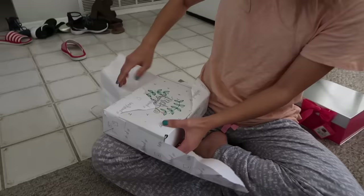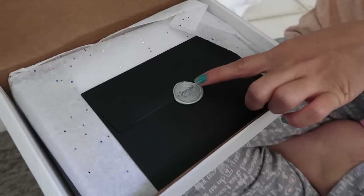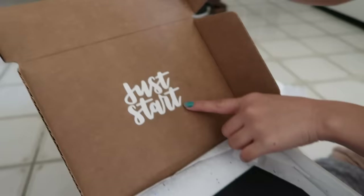Oh, this is so cute! Happy holidays, April. It's an April side. Whoa, look at that — that's fancy! Look at that wax stamp. This says 'just start.' I love that.